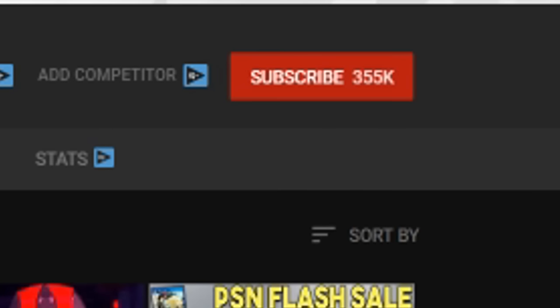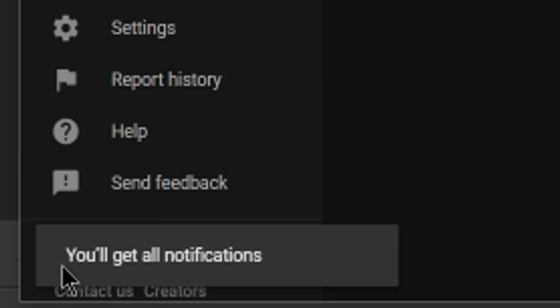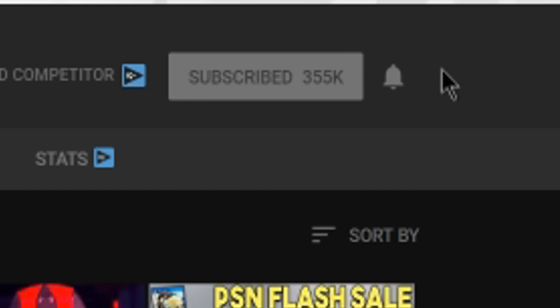Hey guys, we hope you enjoyed the video. If you did, make sure to hit the subscribe button. And if you're already subscribed, do us a favor and hit the bell icon — this way you'll be notified whenever we post a new video. We usually try to upload two videos a day, so with the bell icon hit, you'll be notified whenever we upload. As always, thanks for watching.